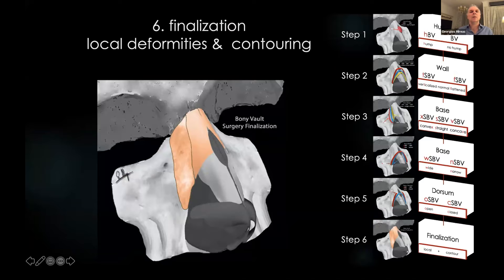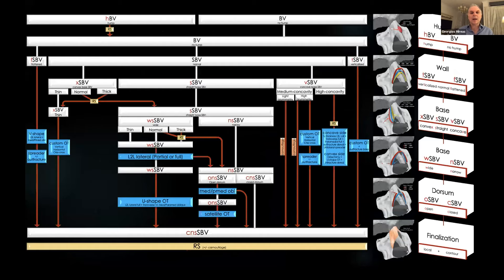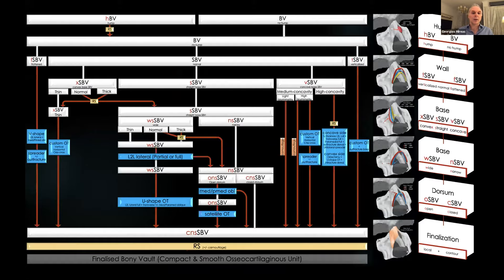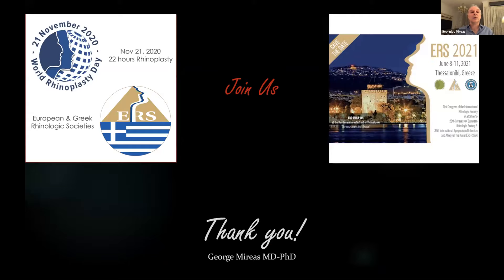The final step is when we deal with minor local deformities and perform contouring. We can use rhino sculpture or camouflage. For smoothing and finesse we use fine rasps of the piezo, and for camouflage we use whatever technique suits you better. All of this is to achieve a new compact smooth osteocartilaginous unit. Don't forget to join us in about six weeks for the first ever World Rhinoplasty Day, when the European and Greek Rhinologic Societies joined forces. And of course the big event next year in Thessaloniki — the ERS 2021. Thank you very much for your attention.